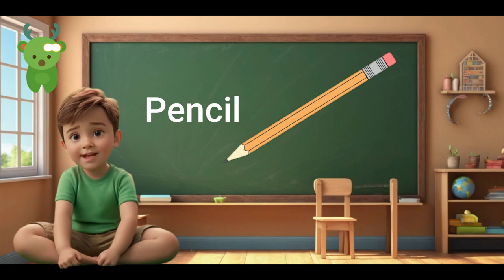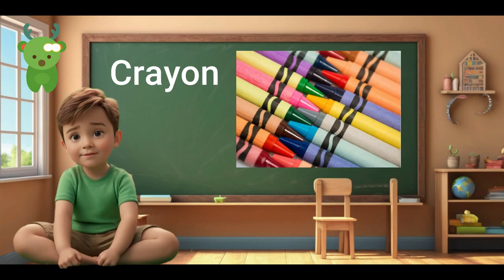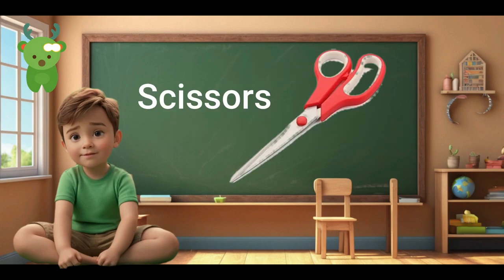Pencil. Pencil. Notebook. Notebook. Crayon. Crayon. Eraser. Eraser. Ruler. Ruler. Scissors. Scissors.